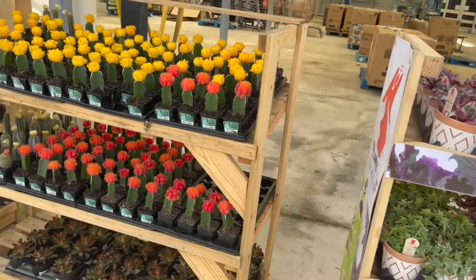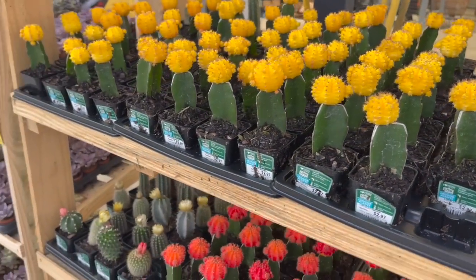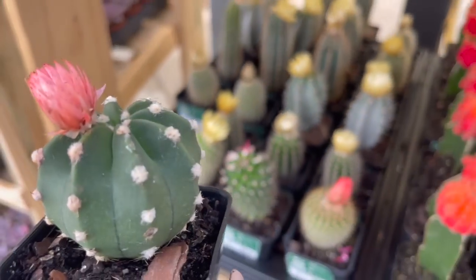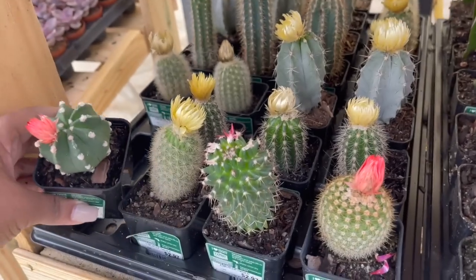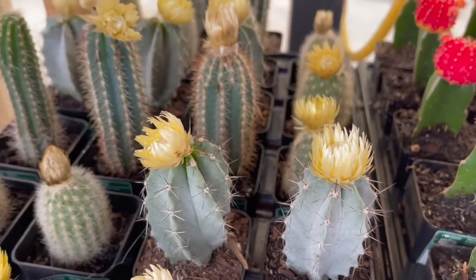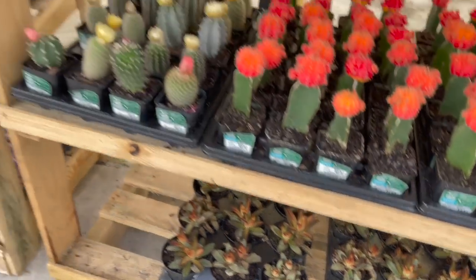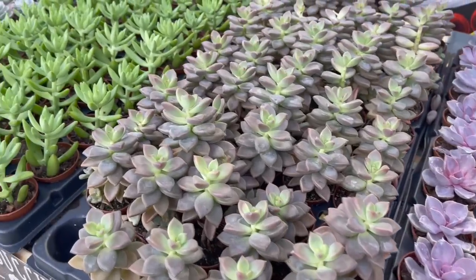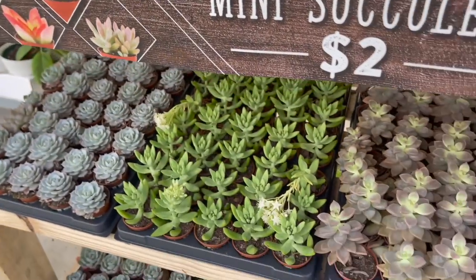Right next to that display they had a display with cacti and succulents for $2.97. Here they had a cute little domino cactus — this is one of my favorite cacti. I have a few of those and they always flower for me. Here in the back they had some cacti with a bluish color, and on the bottom they had some succulents. Next to that they had their mini succulents for two dollars each — nice and healthy and ideal for succulent arrangements.